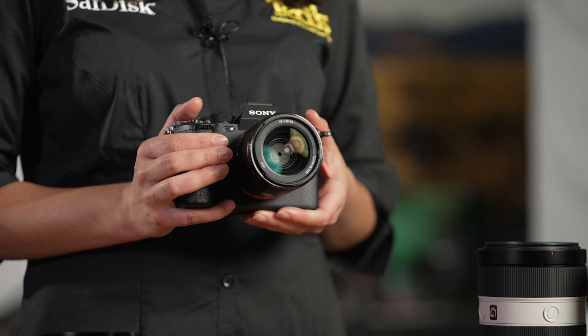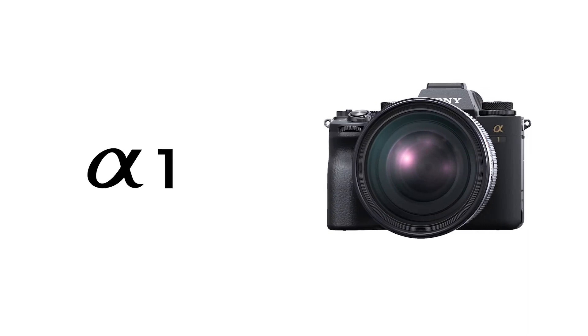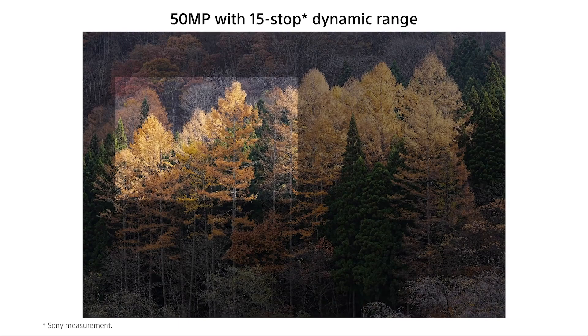The Sony Alpha A1 is the new premium offering in the high achieving alpha range, and it sets a very high bar for the competition. First things first, this camera provides exceptional image quality, thanks to its 50.5 megapixel full-frame Exmor RS BSI CMOS sensor and Bionz XR processor. The A1 is capable of extremely high resolution photographs, and you can produce huge prints and crop your photos without losing too much detail.